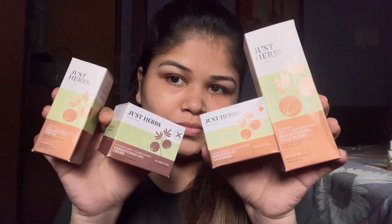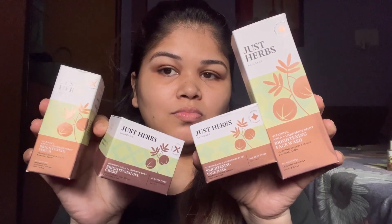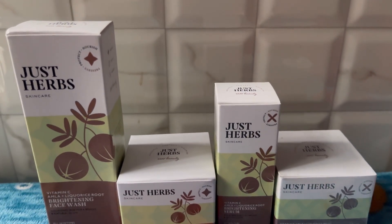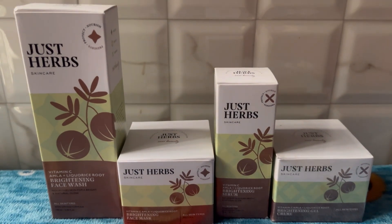Hi everyone, I'm super excited to talk about a new launch today. I will be reviewing a very unique skincare range by Just Her. If you are big on skincare, I'm sure you must know that vitamin C is a vital skincare ingredient if you are aiming to get brightened and clearer skin.